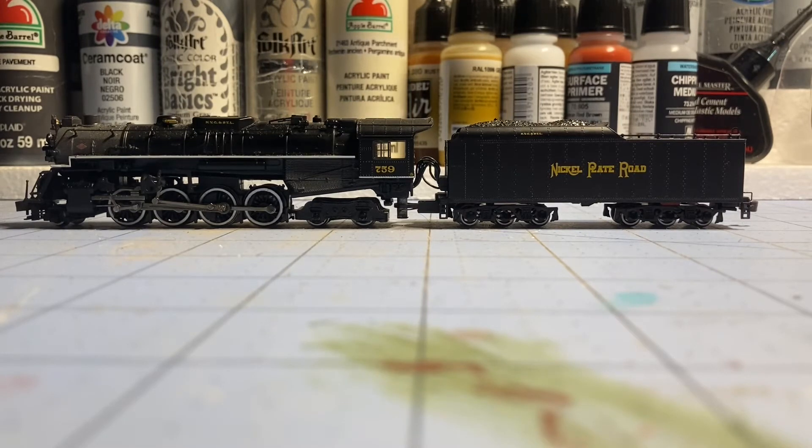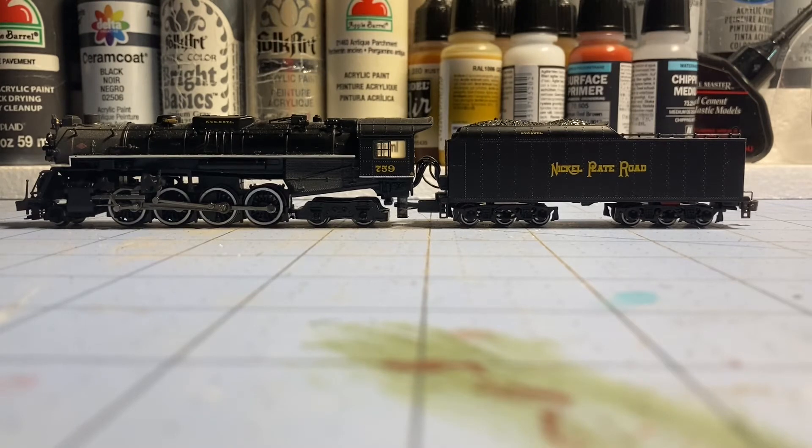It's a very nicely detailed model from Bachmann, probably one of their best. I believe it's the first model they ever put DCC sound in for N scale. It has a Mars light, a backup light in the tender, and white wall wheels — very interesting model. Again, it's the only DCC sound locomotive in my roster, so let's move on to some of the other locomotives in my collection.